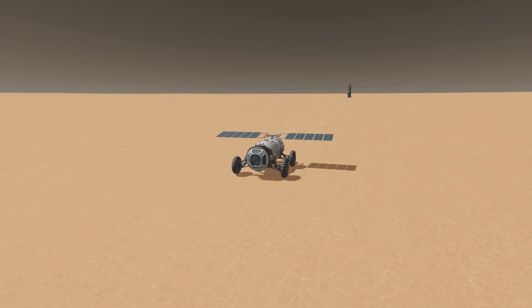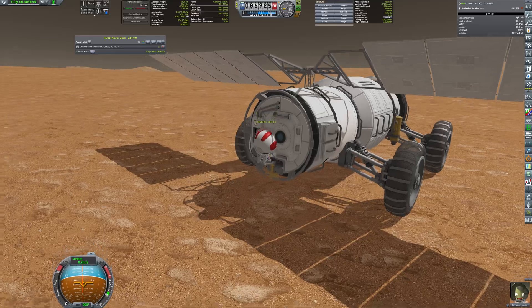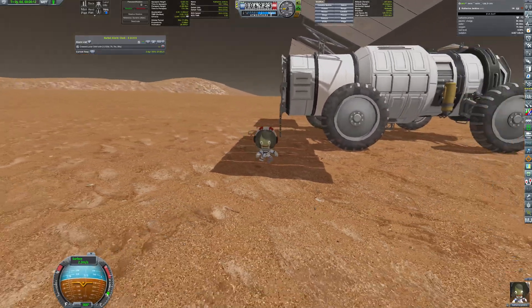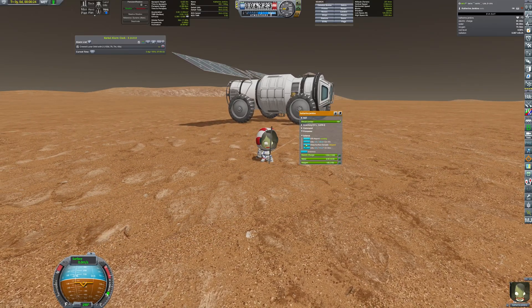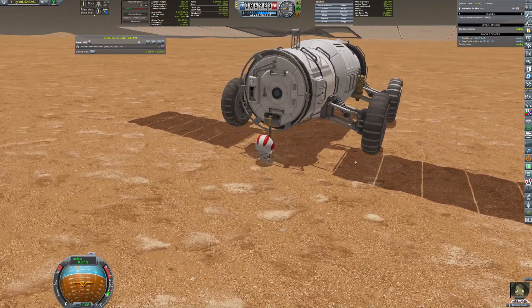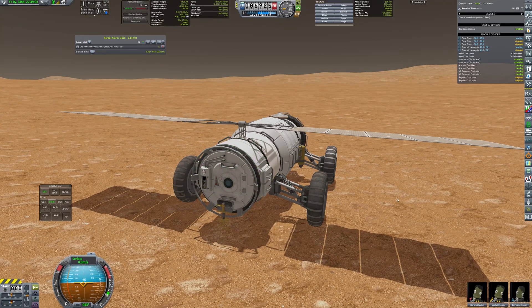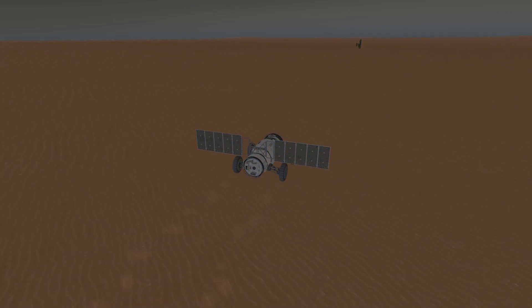Exploration of the Red Planet begins. Eventually the crew returns to the lander and they await the launch window to come back to Romulus.